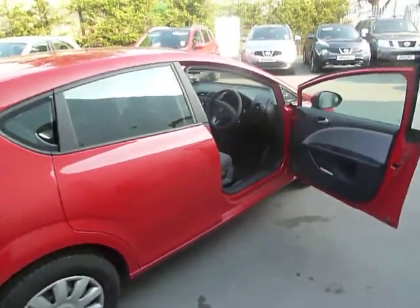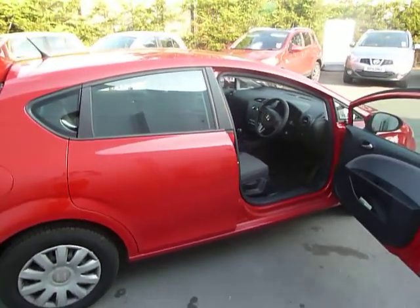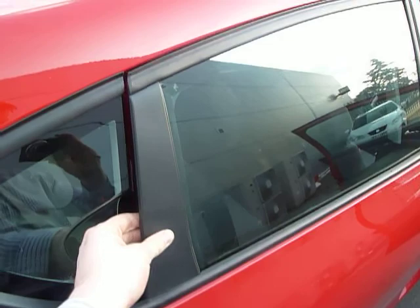It looks lovely as well, really nice shape to these. And it is a 5 door — some people do get confused. The handle is just hidden here, it's nicely disguised.